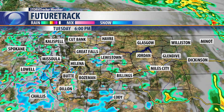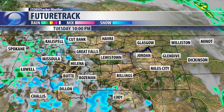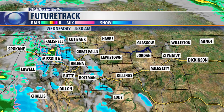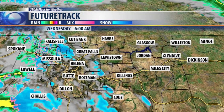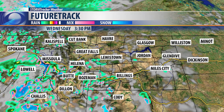Looking at the future track, you're going to see some rain and snow showers moving from west to east this evening and overnight. We're not going to see a lot of rain or snow east of the divide because everything is coming from due west, and that creates a downsloping flow east of the mountains. So we dry out once you get to about I-15 — not expecting much in the way of rain or snow there overnight.